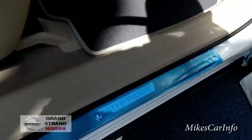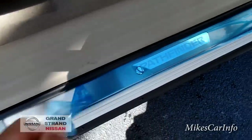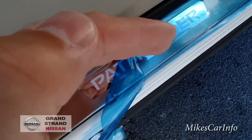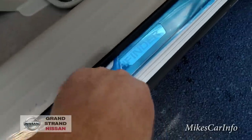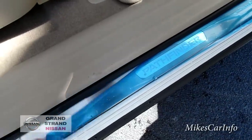It does have the illuminated Pathfinder sill — this is a protective film here that comes off, and this is illuminated. Hopefully I'll be able to do some night videos on these fairly soon so you can get an idea of what they look like at night.